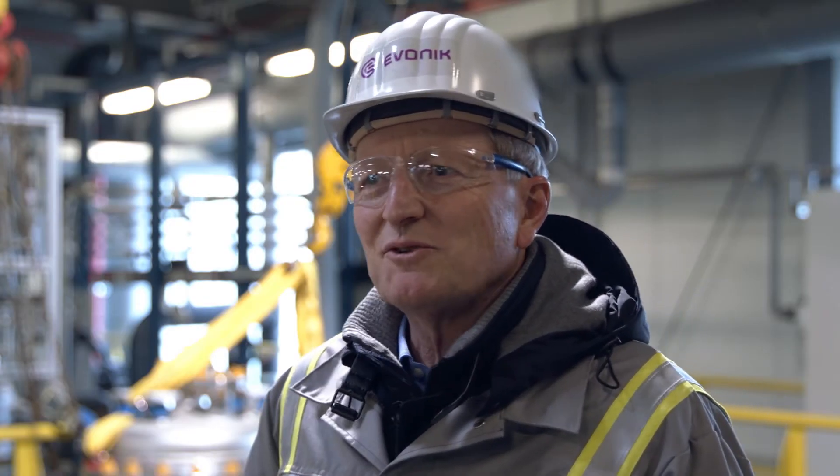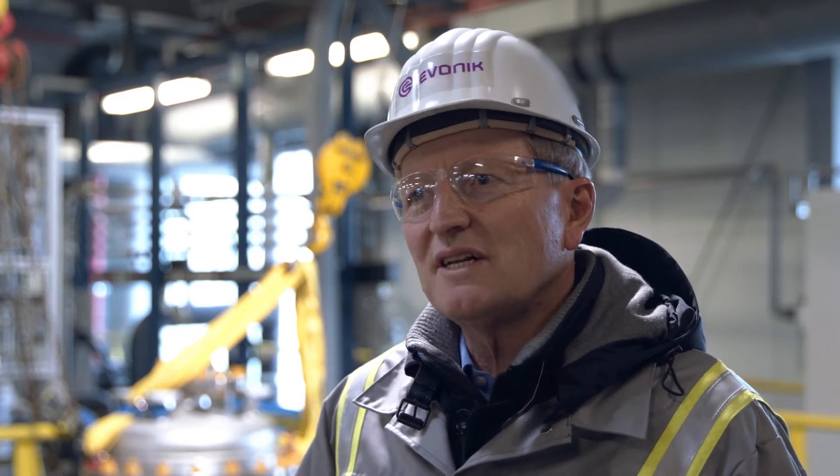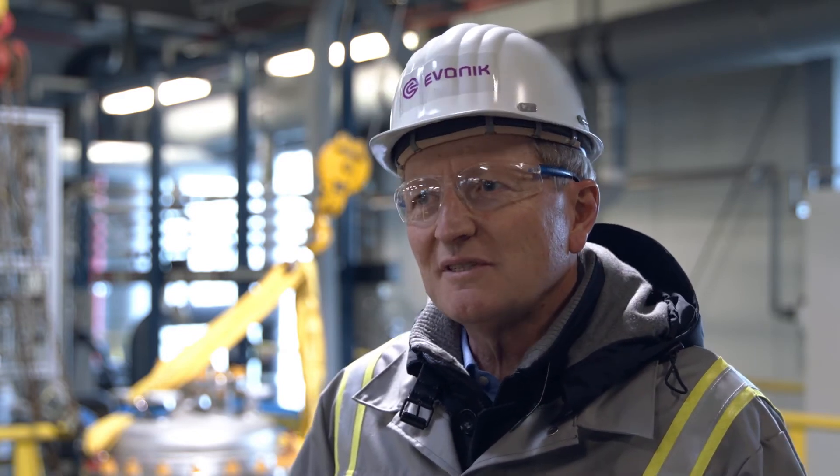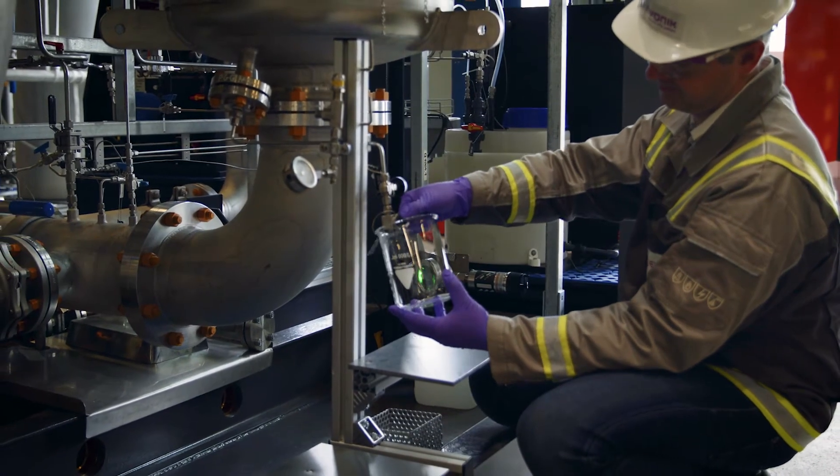We want to make a contribution to Evonik's efforts to produce new specialty chemicals in ways that do not exist today. And at the same time, we want to make a contribution to society — to counteract climate change and to be able to store energy more efficiently.